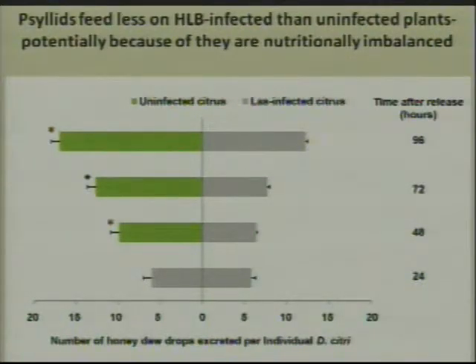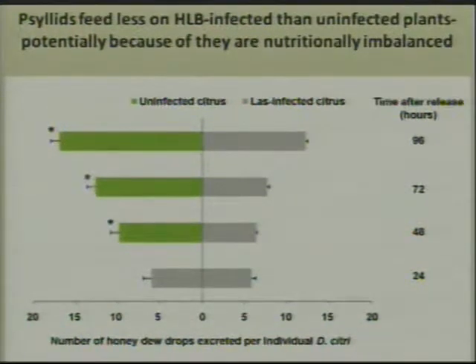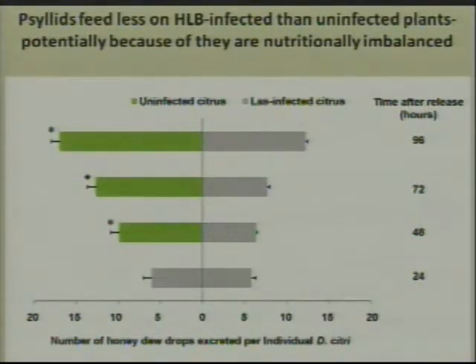But this still doesn't answer the question of why the psyllids, after a certain amount of time, move from the HLB-infected plants to healthy control plants. So we did a feeding bioassay. In our lab, we use the number of honeydew droplets — the excrement from the psyllids — and measure how much they excrete. These green bars are the number of excrement droplets from psyllids fed on healthy plants compared to the number of droplets from psyllids fed on HLB-infected plants. Over the course of time, they always feed more on uninfected citrus than on HLB-infected citrus, which suggests that the psyllids don't like to eat it.